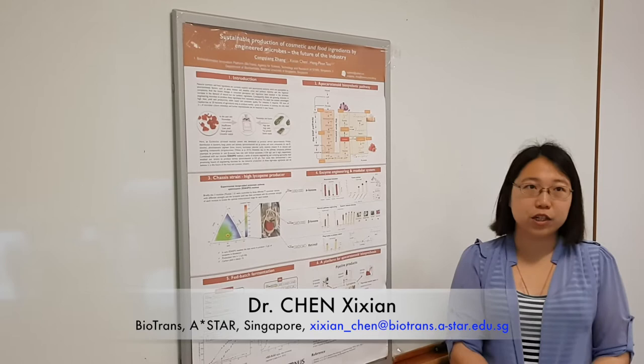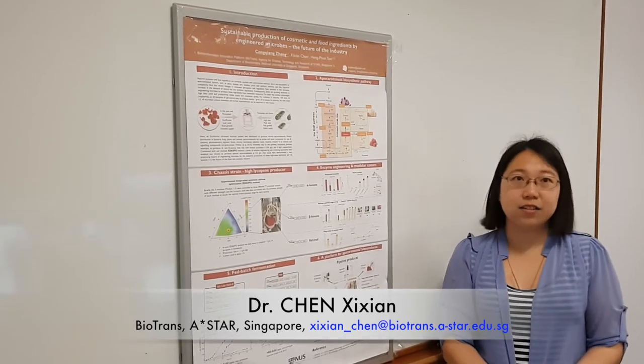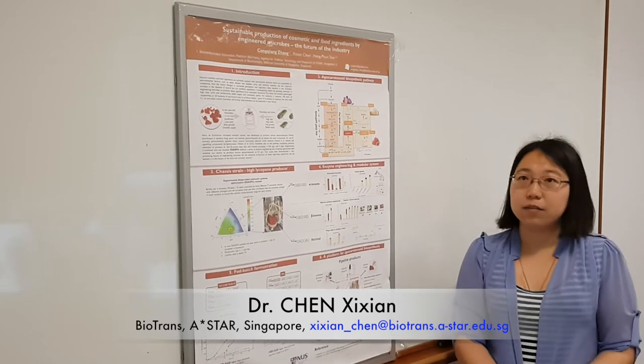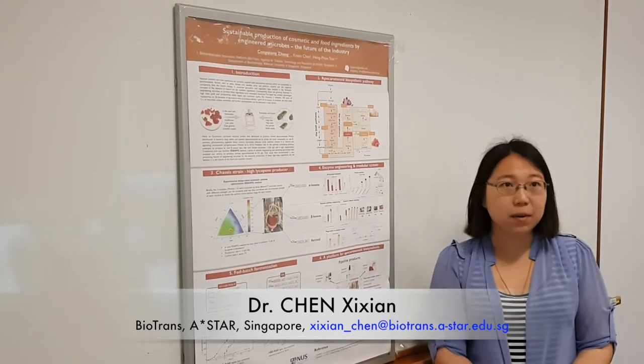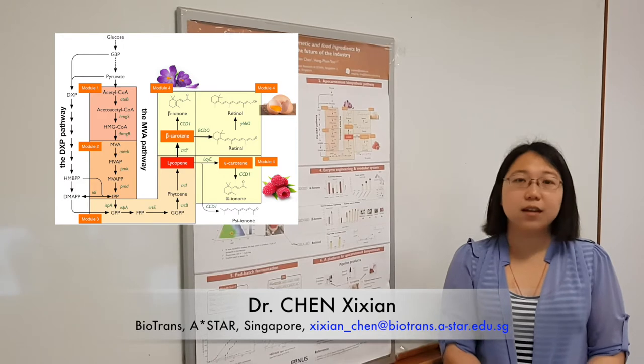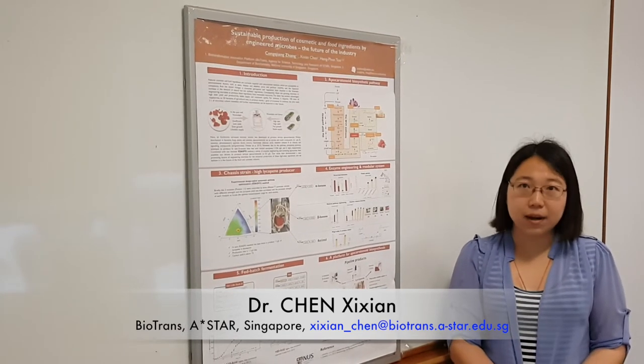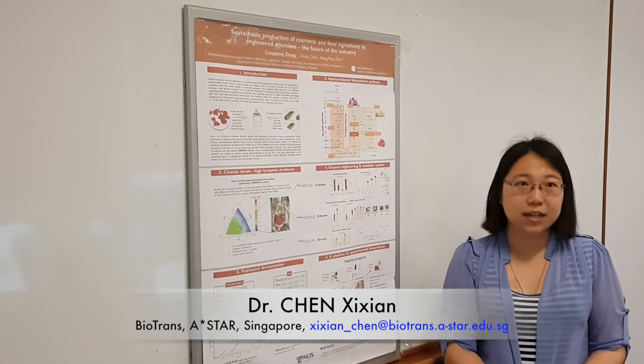The challenge to achieve high titers of apocarotenoids in a heterologous host is that, firstly, the synthetic pathway from glucose to apocarotenoids is very long, and secondly, some of the enzymes are membrane-bound and extremely inefficient.